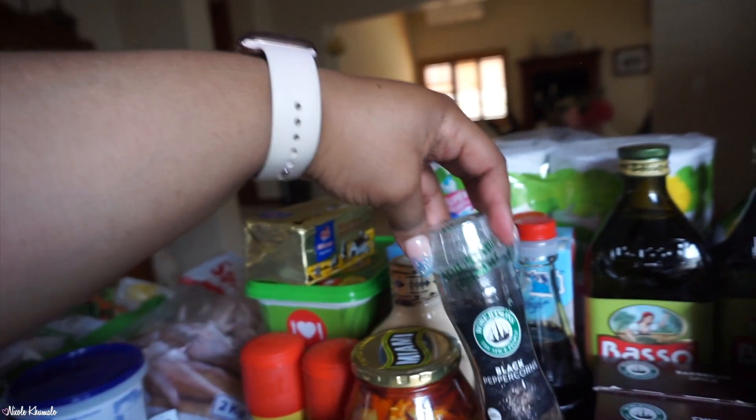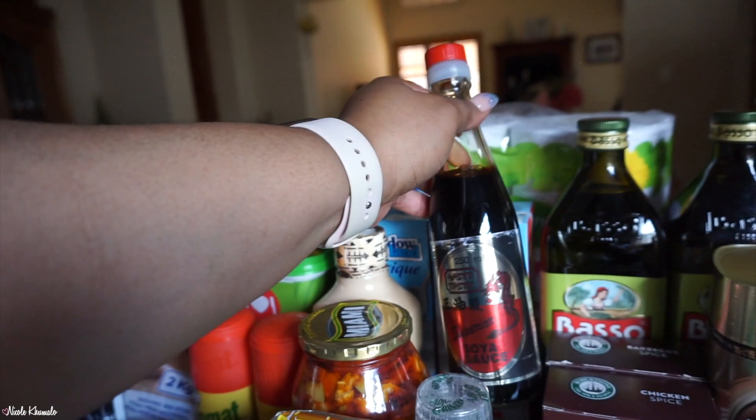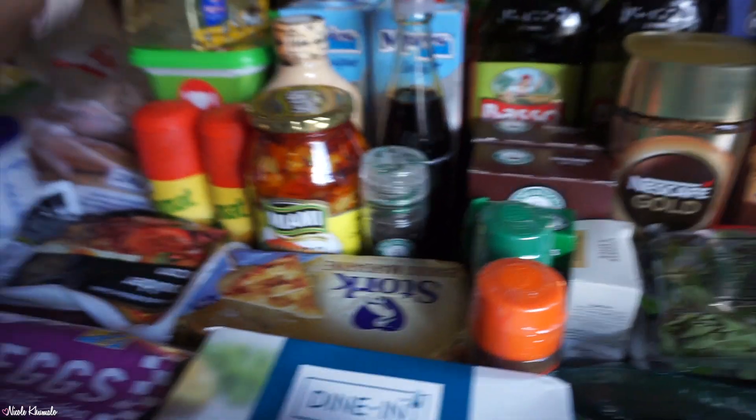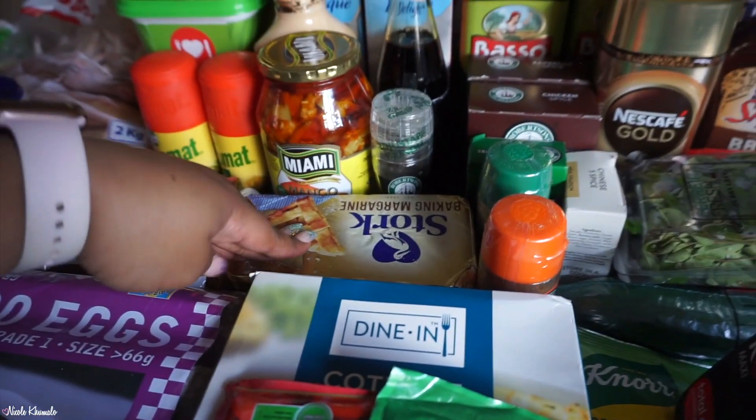We have some mango achar — mild — and then a thing of black peppercorn. We have a bottle of soy sauce because we ran out, some unsalted butter as well, and then a brick of Stork margarine.